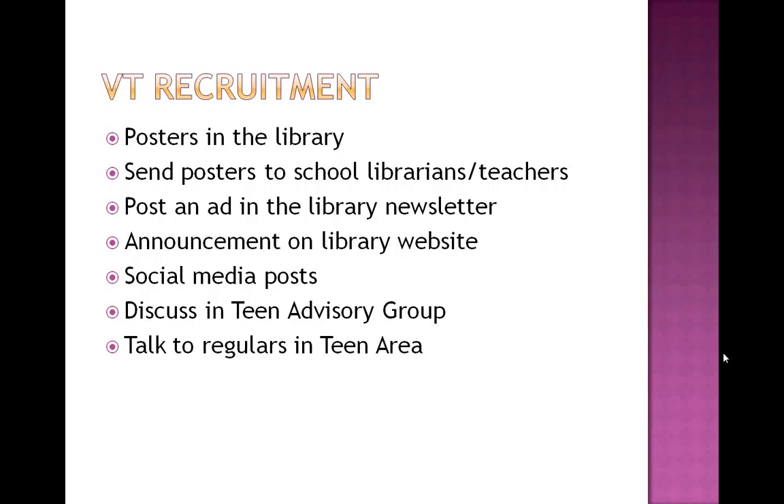Talk to regulars in your teen area. If you've got a kid you're seeing on a regular basis and you know them for reasons other than troublemaking, it might be a good idea to reach out and say, 'Hey, we've got volunteer needs at the library. Would you be interested?' Just talking to them one-on-one sometimes can open the door. Contact local service groups. If you have a school with a key club in your service area, that's an excellent way to get in touch with them. Sunday schools, taekwondo lessons, and many different groups require kids to have volunteer experience, so reach out and let them know when your trainings will be.